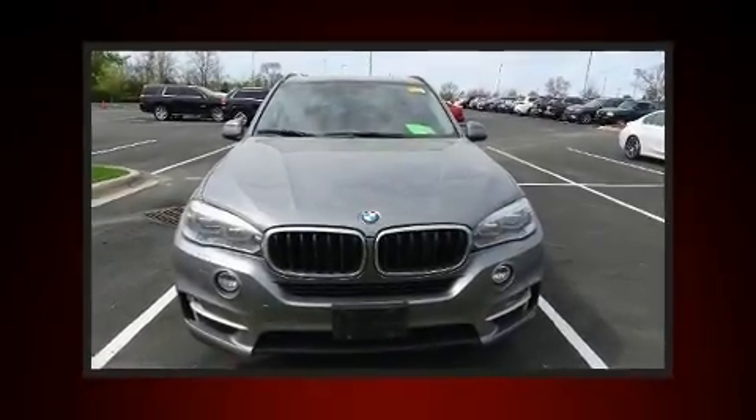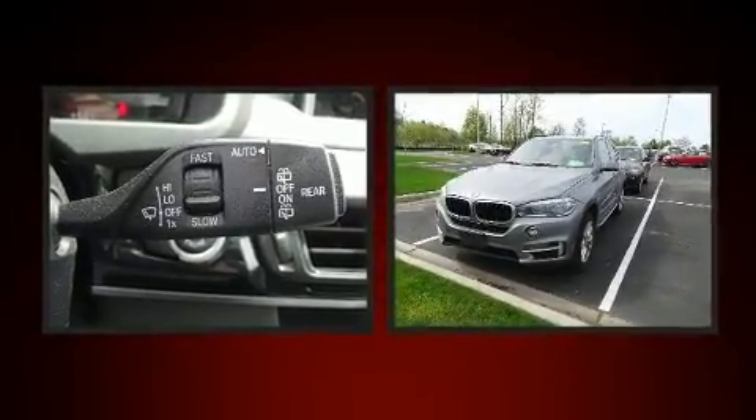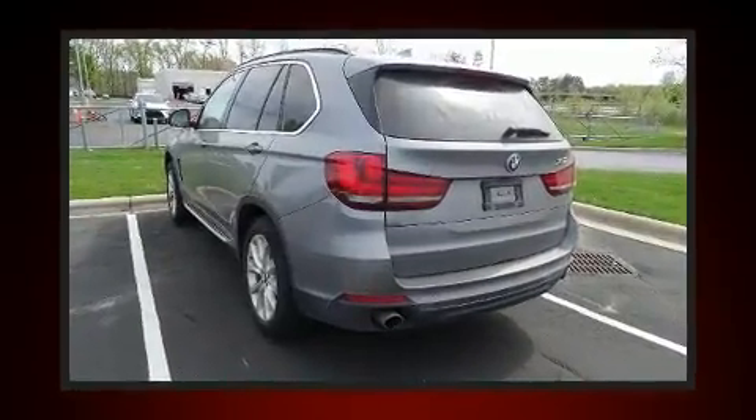Familiarize yourself with a 2016 BMW X5. It features an automatic transmission, all-wheel drive, and a 3.0L 6-cylinder engine. A turbocharger is also included as an economical means of increasing performance.